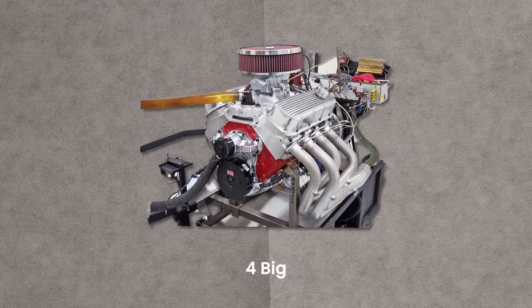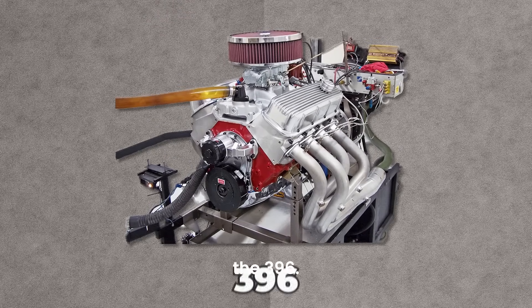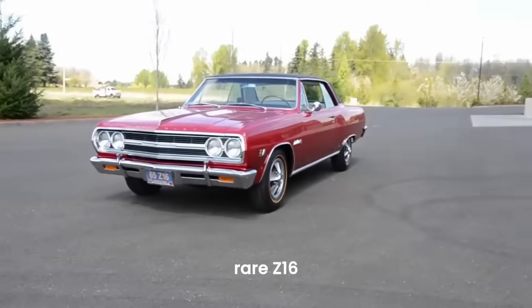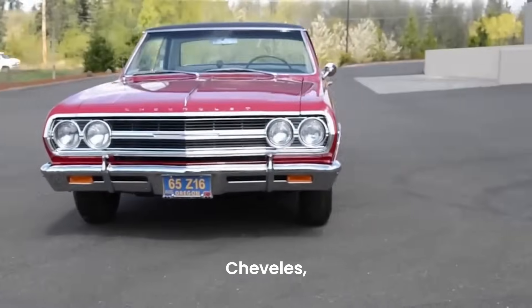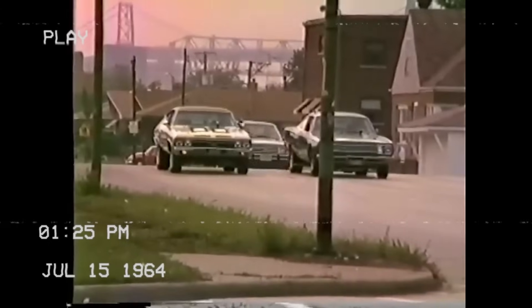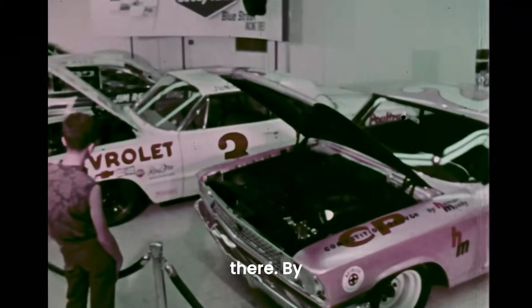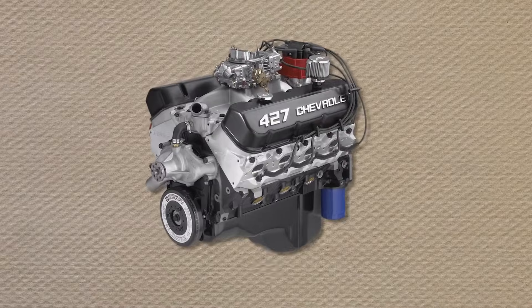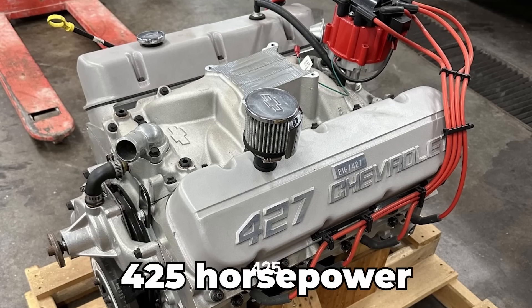In 1965, Chevrolet introduced the Mark IV big block engine, first as the 396. It powered full-size Impalas, Corvettes, and a few rare Z16 SS396 Chevelles, marking the start of the muscle car era. But Chevy didn't stop there. By 1966, they brought in the 427, pushing out an incredible 425 horsepower.